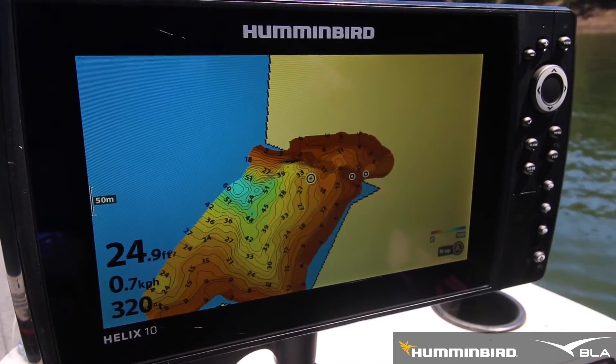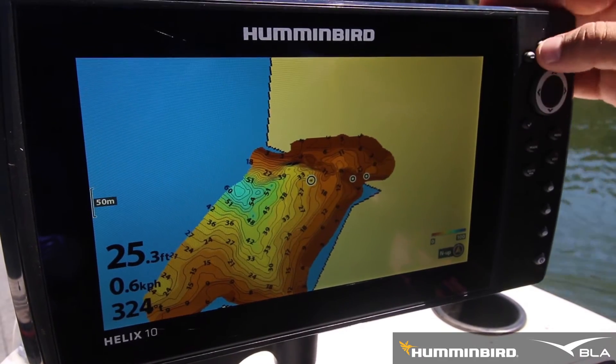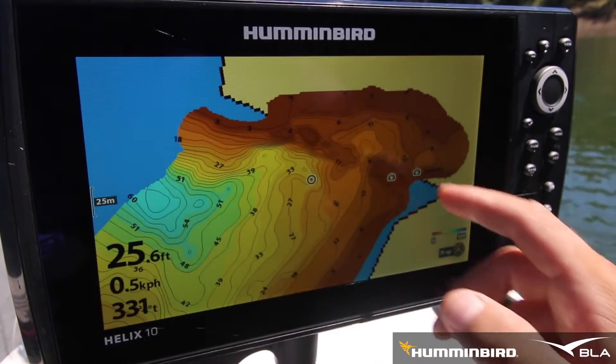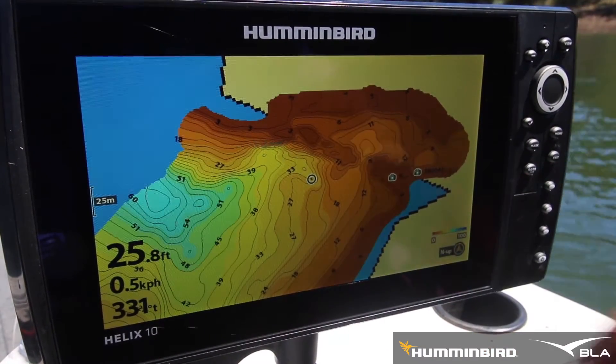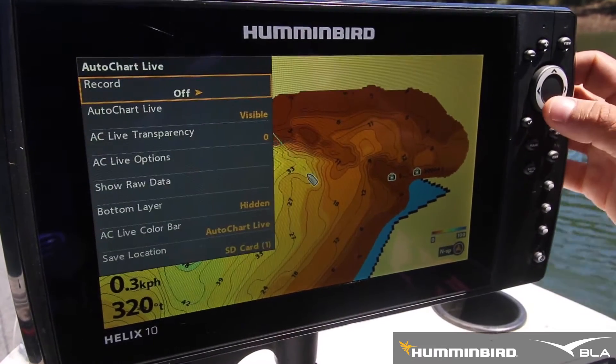Using Auto Chart Live, I've just mapped out this bay, and straight away you can see a couple of areas you'd really like to target — such as this large drop-off here, and the old creek bed where I've already marked two fish. If I hit menu, Auto Chart Live, and scroll down to bottom layer and go visible with the new update,